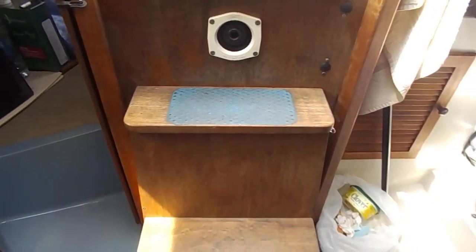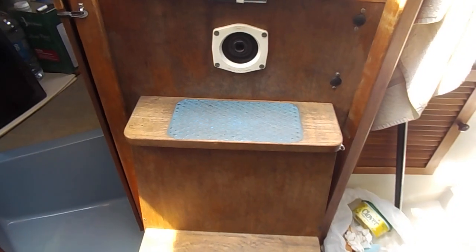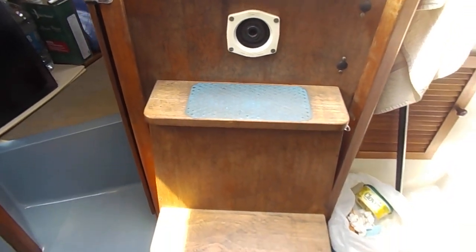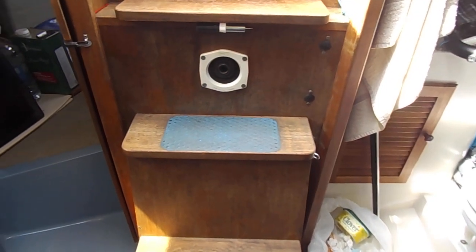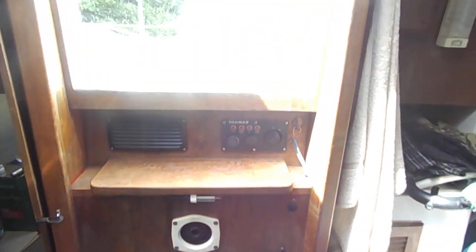Nothing wrong with it — it's been serviced. It has been disconnected because the owner prefers to use an outboard, which is currently mounted on the stern.